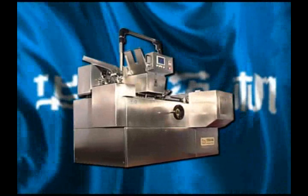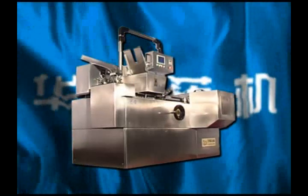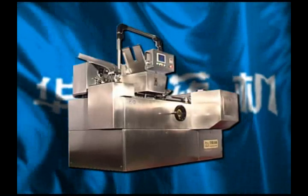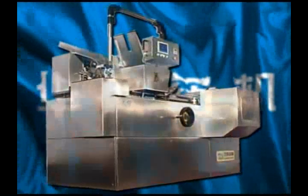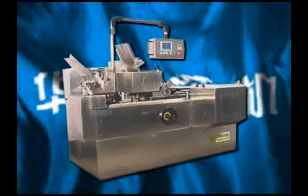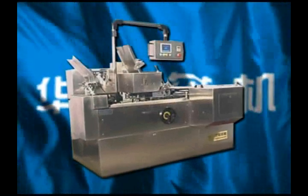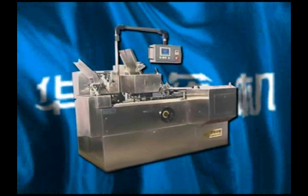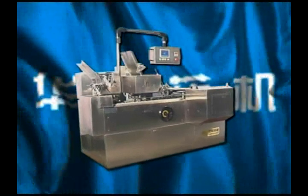This machine is applicable to the package of strips and similar objects with aluminum and plastics, which is able to fold production instructions, form paper boxes, open up boxes, put strips into box, print line number and seal opening, etc., as well as to the package of various bottles.